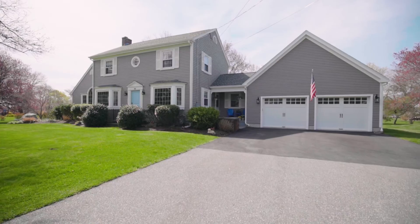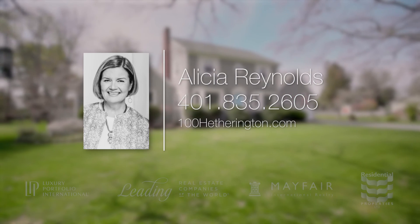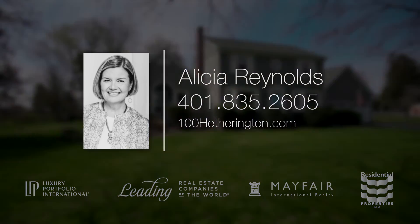For more information, please visit the property website or contact Alicia Reynolds at 401-835-2605.